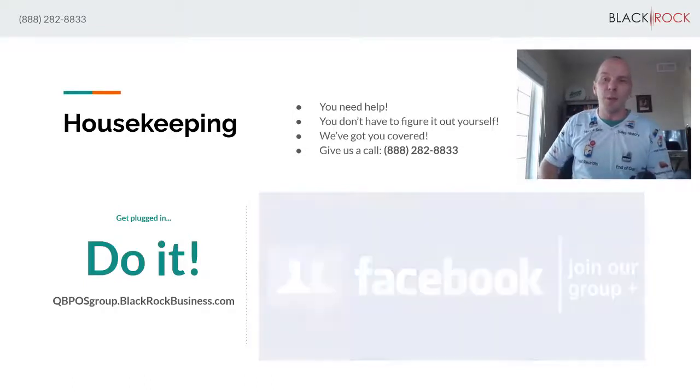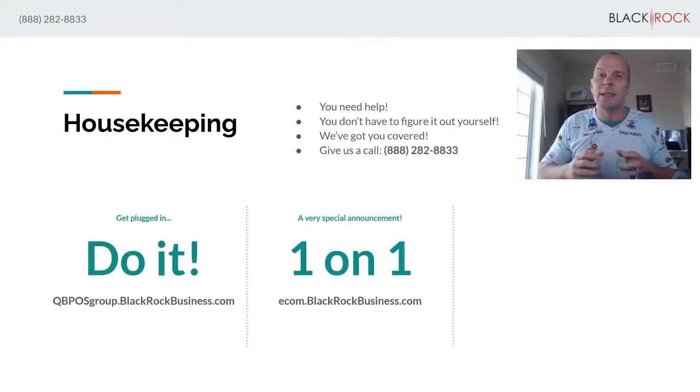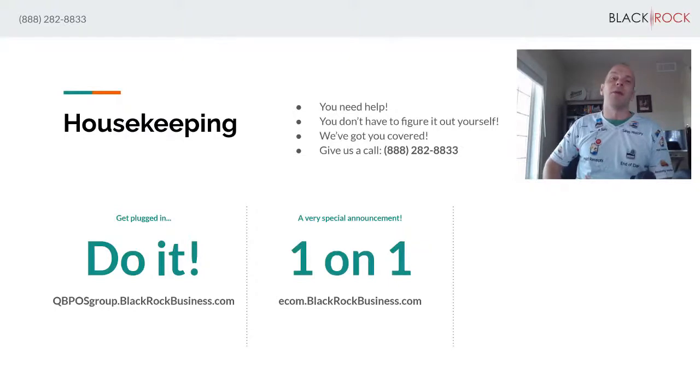Next, we have another resource for you. You just learned about Version 19's e-commerce capabilities. A short commercial from Intuit can't answer everybody's questions, but I believe we can. There are a thousand different questions about how it works, what it does, what it can do for you. So I want you to set up a one-on-one session and demonstration to answer all of your questions about the online integration in Version 19 of QuickBooks Point of Sale. Go to ecom.blackrockbusiness.com to set up your one-on-one demonstration. We will handle that in an intimate and detailed manner with you.